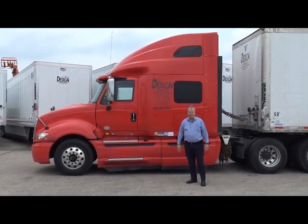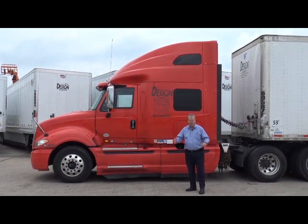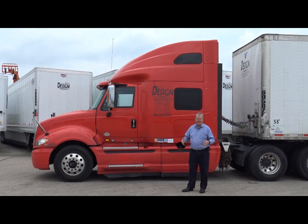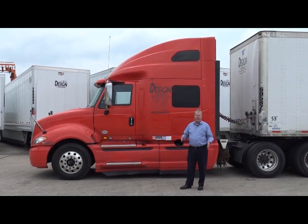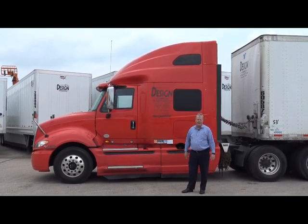Hello everybody. You know when you first started driving a truck for a living, you knew you were going to have to do a lot of training. There's going to be learning to drive the truck itself, there's going to be weather, the mechanics, the transmission, tire repair, tire maintenance, all kinds of things. Probably never thought you were going to have to learn about a bug — specifically a bug called a spotted lanternfly.